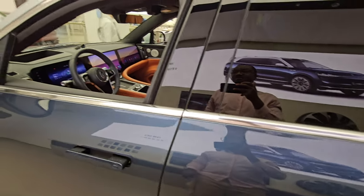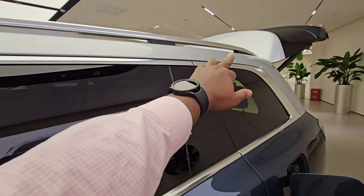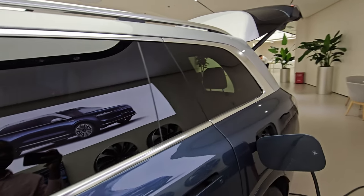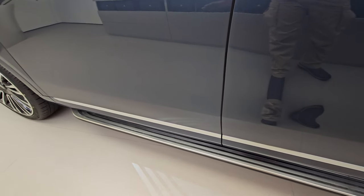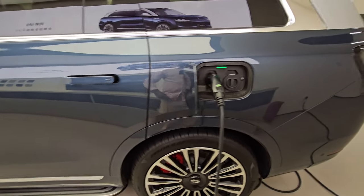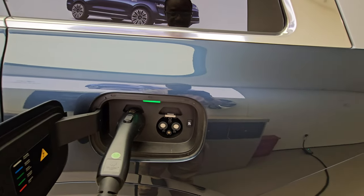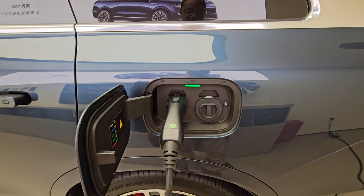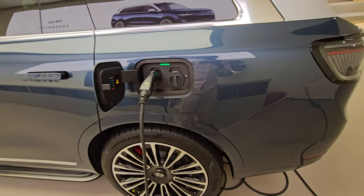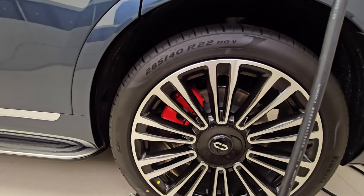There's nice aluminum trim running from the front to the back, giving it a more luxury feel, along with a running board that's nicely tucked away. Coming to the charging department, this is the DC fast charger, and next to it is the slow charging port, which is currently in use.